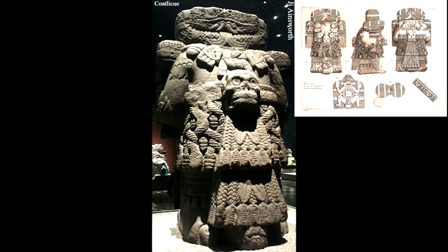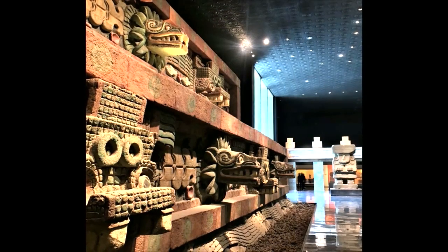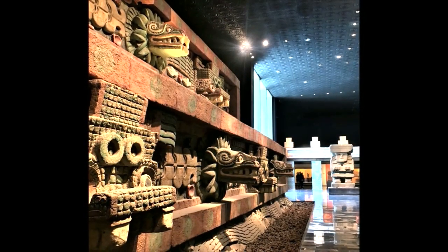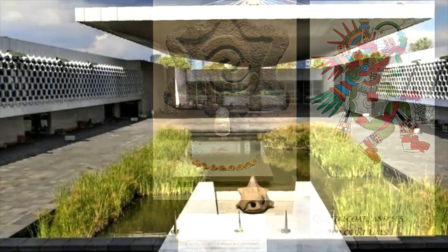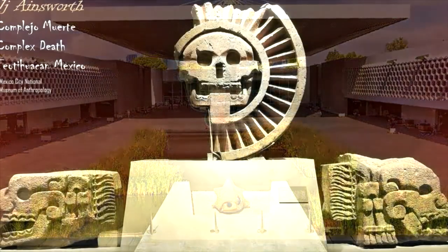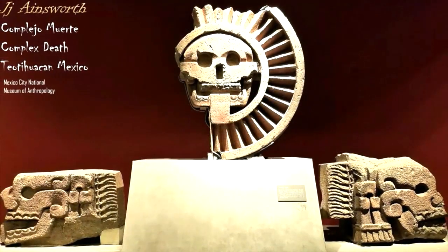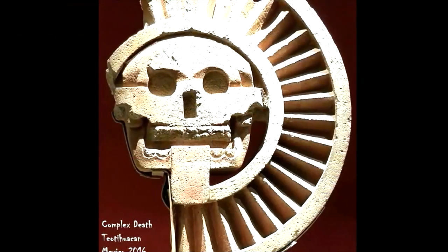Several of the rooms have recreations of archaeological scenes — murals in the Teotihuacan exhibit and tombs in the Oaxaca and Maya rooms. This gives the chance to see the pieces in the context in which they were found. The museum itself is built around a large courtyard, which is a nice place to sit when you want to take a break. The museum is huge and the collection is so extensive that you will need to plan accordingly to see as much as possible.